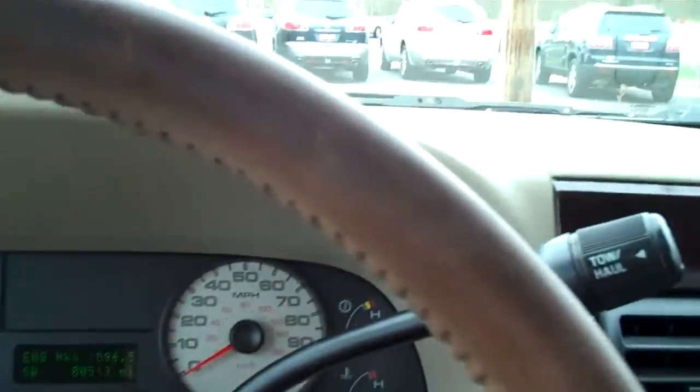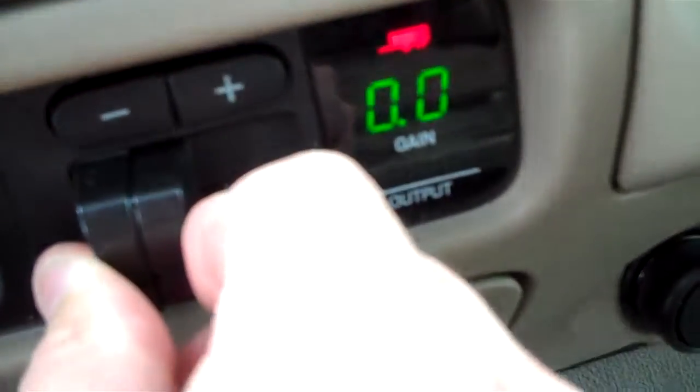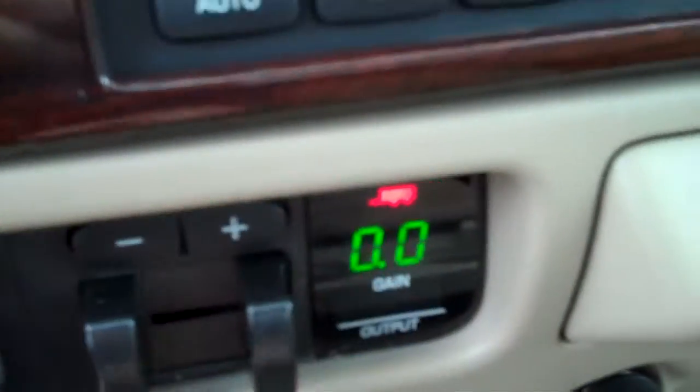Very nice. So Tom, that's a quick look at our King Ranch here. One more thing — the tow brake down here with your gain control right there. Nice to have that right there. So there's that too.